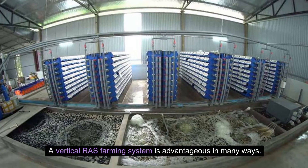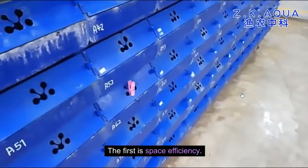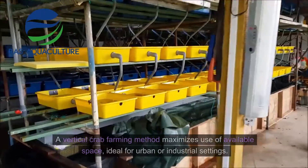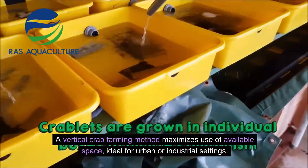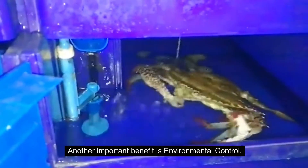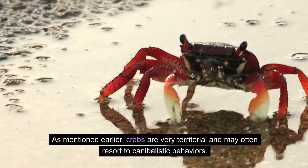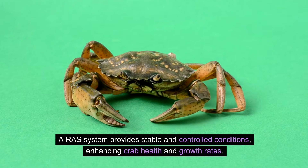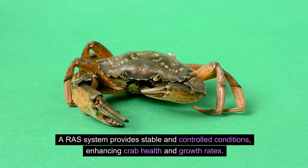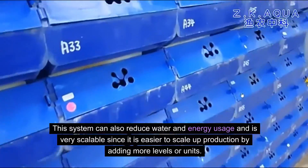A vertical RAS farming system is advantageous in many ways. Space efficiency — a vertical crab farming method maximizes use of available space, ideal for urban or industrial settings. Environmental control provides stable and controlled conditions, enhancing crab health and growth rates. This system can also reduce water and energy usage and is very scalable, since it is easier to scale up production by adding more levels or units.